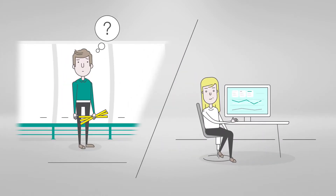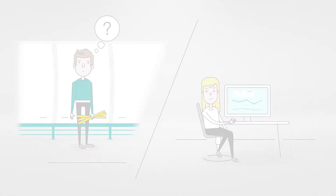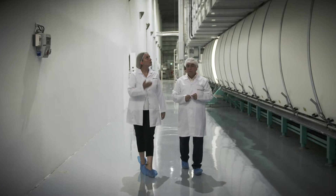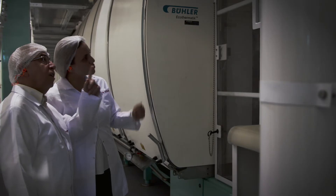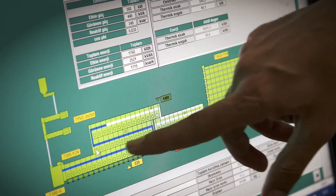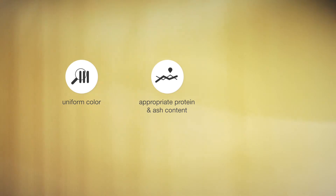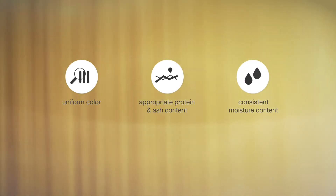So why should you adopt Bühler PastaSense and give up the traditional quality control system? The current manual way of controlling pasta every few hours tends to discover deviations too late. But pasta must be perfect — all process steps and parameters need to be correct in order to comply with market requirements, such as uniform color, appropriate protein and ash content, and consistent moisture content.